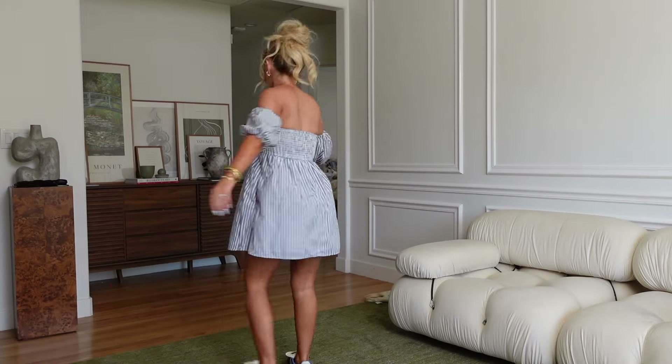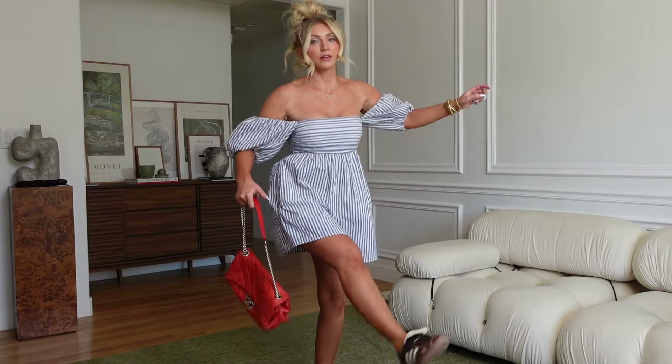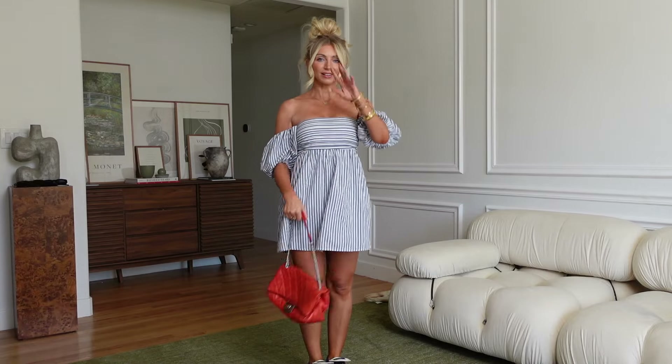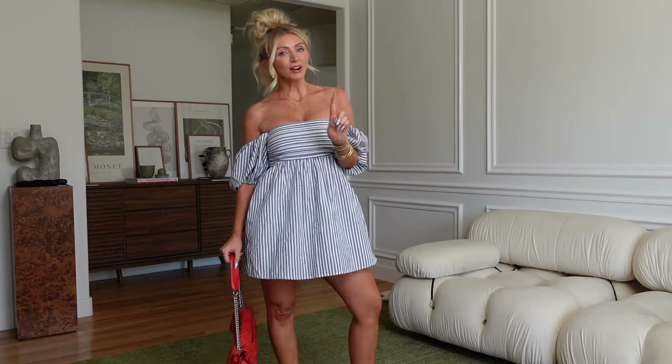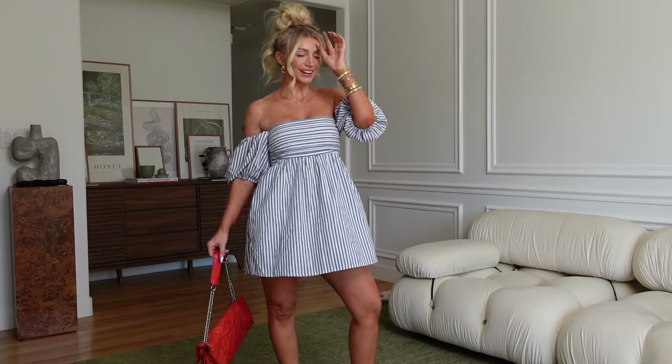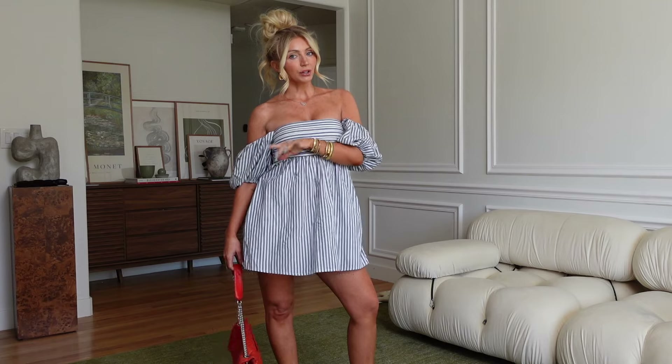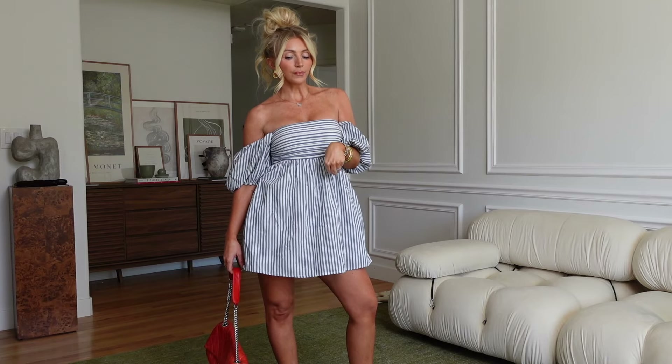Welcome back everyone. My name is Blake, and if you're new here, hi hello. If you're not new, I missed you. Today we're going to be doing a little Abercrombie spring try-on haul.